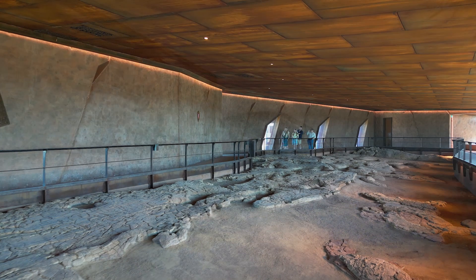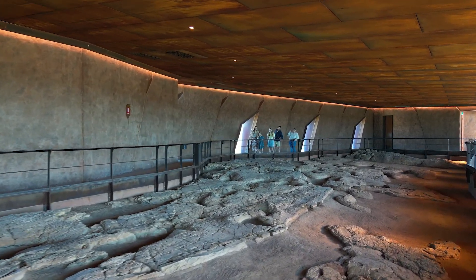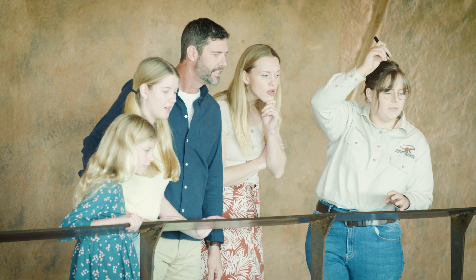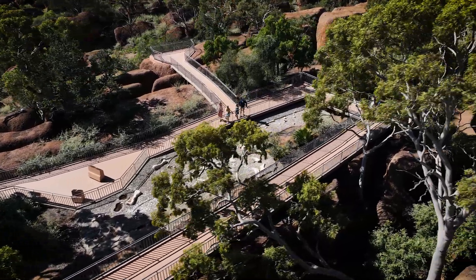We also have the March of the Titanosaurs and the Dinosaur Canyon experience — a guided tour of some dinosaur footprints. Anyone who has an interest in natural history can come out and get really close and personal with this real dinosaur bone material.